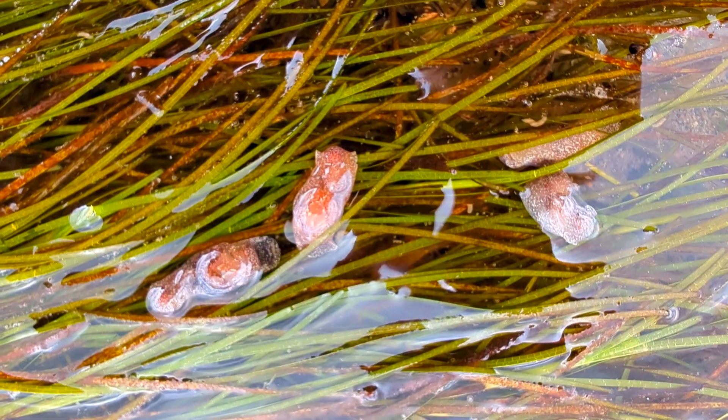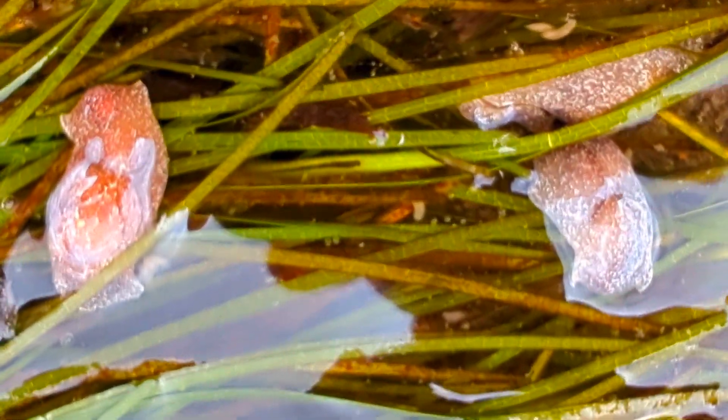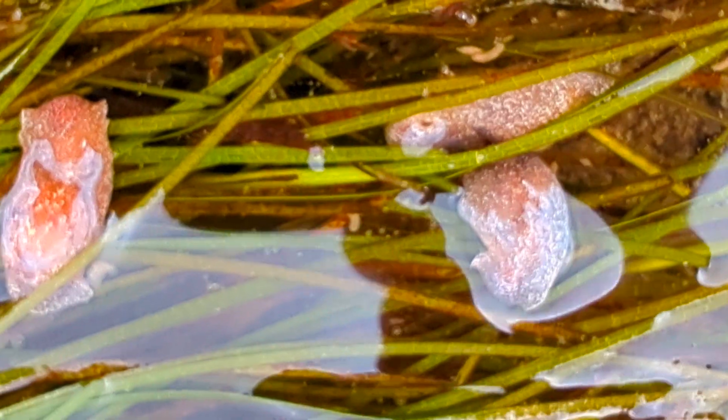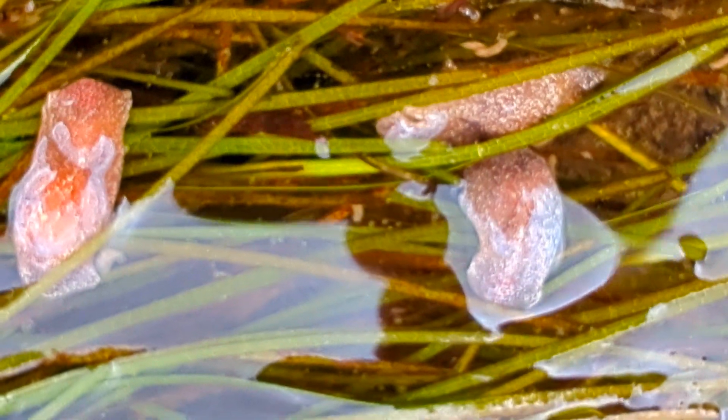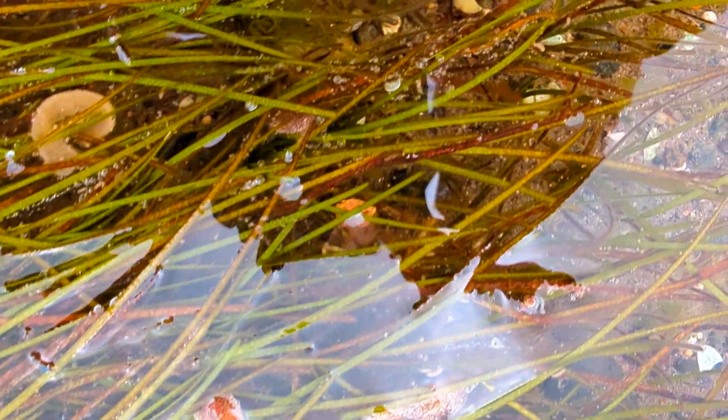In July, lucky beachcombers might spot deep yellow egg ribbons nestled among the grains of sandy shores. It's a reminder that even in these seemingly simple creatures, life finds a way to thrive and continue.